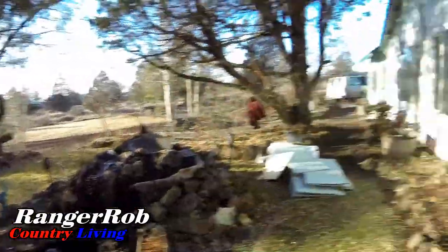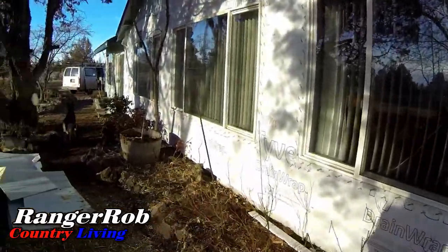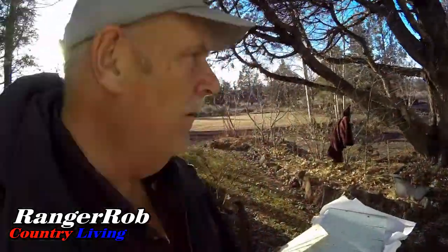Hi guys, this is the second day these guys have been working on the side of the house. They're now getting the Tyvek up on one side here and been replacing the panels down below, and really beating the heck out of the house. It's a beautiful day actually, so it's a good day for the guys to be working.